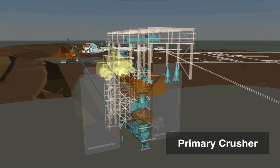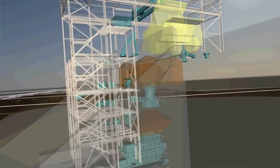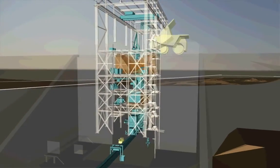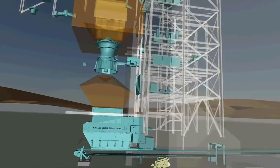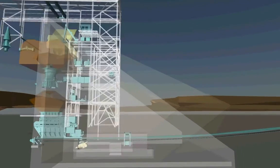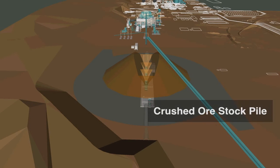The first element we come across is the primary crusher. A number of the pieces of equipment for this project were already previously procured for the 60K — they were going to be reused for the 30K — but the primary crusher is not one of them. This is a new purchase specifically for the 30K project. You can see it's semi in the ground. It's an F.L. Schmidt machine with double-sided loading to allow efficiency coming out of the pit. There's an apron feeder at the bottom leading into the conveyor — you can see the skid steer there for scale — leading up to the stockpile.